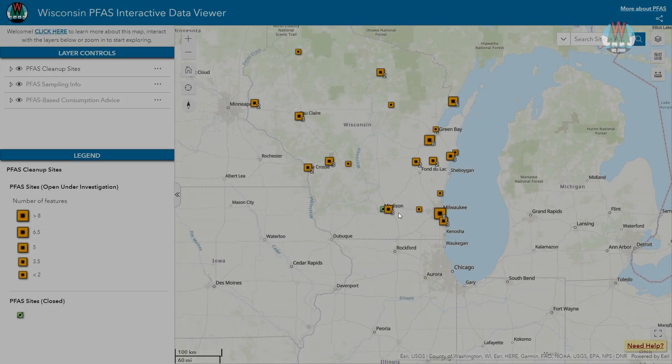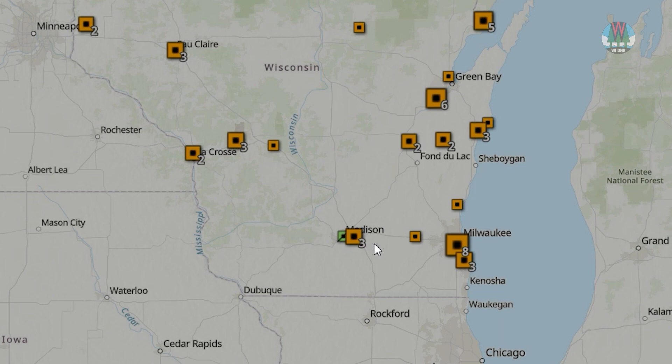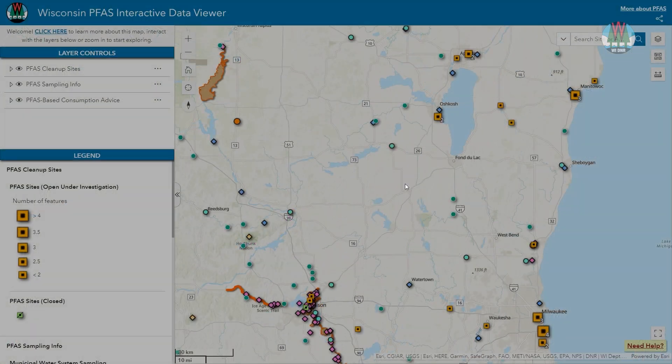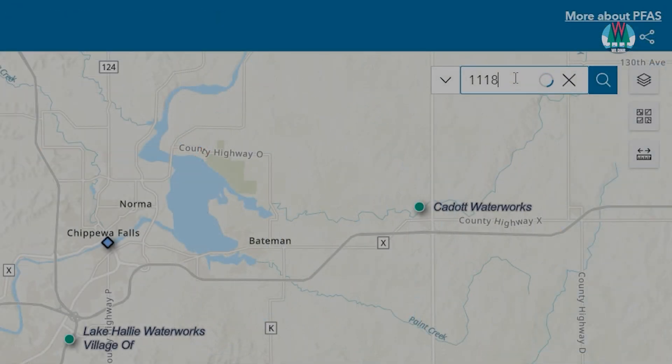Each orange box with a black center is a different PFAS site. Zooming in on a site with a number will reveal multiple sites. Pan around the map to learn about PFAS in your area, or search an address in the box above.